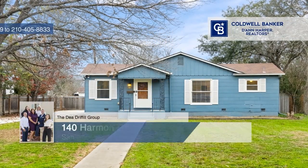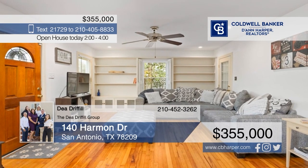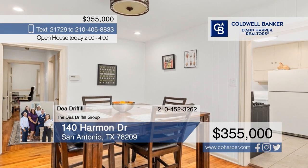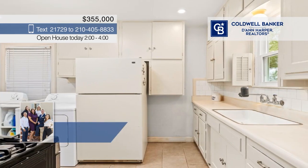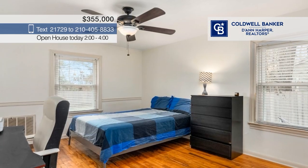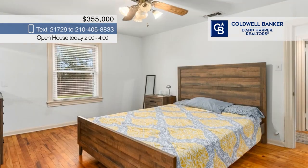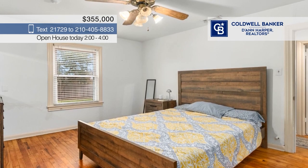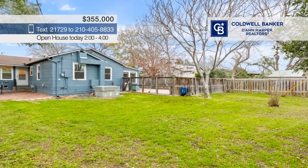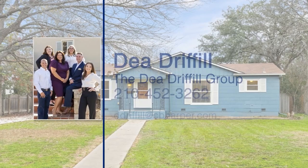This charming abode is well-maintained and move-in ready. The living room, dining area, and kitchen flow seamlessly together, creating an inviting space. With two bedrooms, wood and tile flooring throughout, and a delightful sunroom, this home blends comfort with style. The backyard is a haven for relaxation or entertainment, featuring a brick patio and ample grassy space waiting for your personal touch. Its close proximity to downtown enhances the appeal. Call Dee Driffle of the Dee Driffle Group.